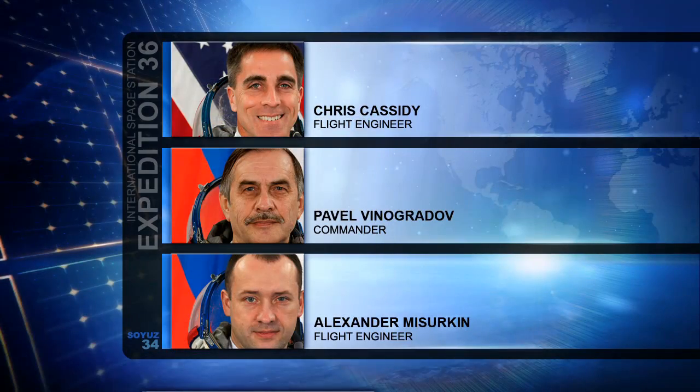In space, the three members of the Expedition 36 crew are more than halfway through their day, having started at 1 a.m. Central Time. They are Flight Engineers Chris Cassidy and Russian Flight Engineer Alexander Misurkin, as well as Expedition 36 Commander Pavel Vinogradov.